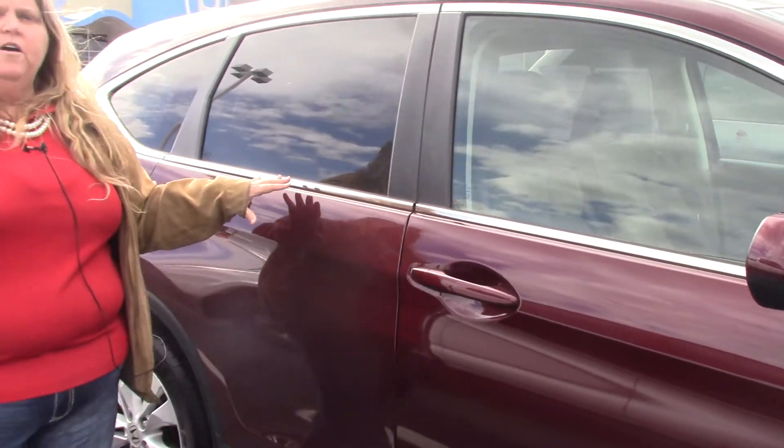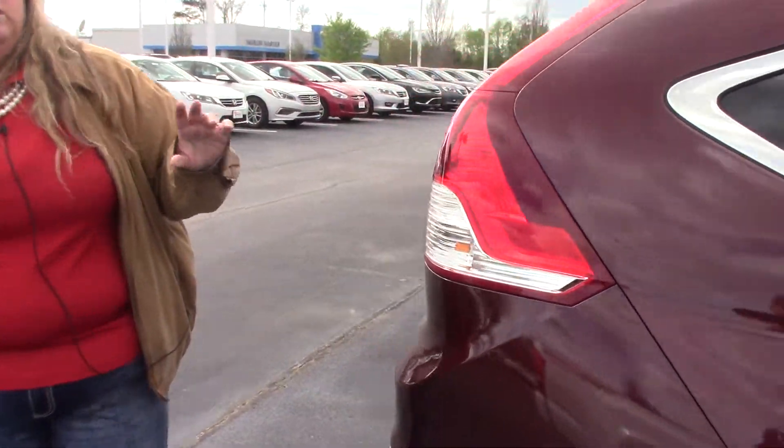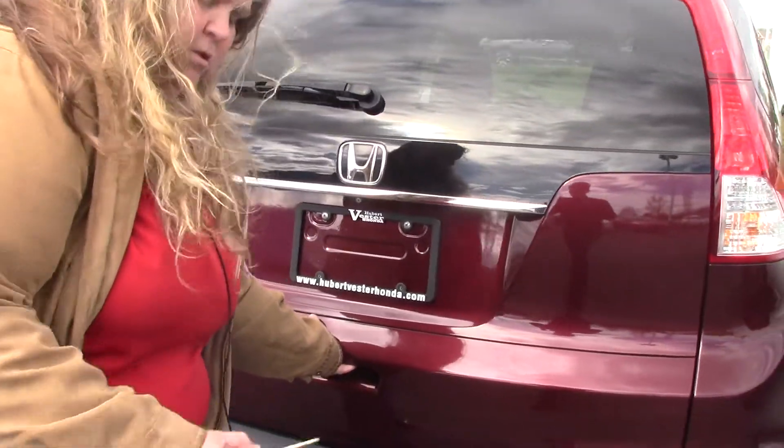It has room for five folks and plenty of cargo space in the back. The CR-V is one of the most popular SUVs on the market, and this is one of the reasons why.